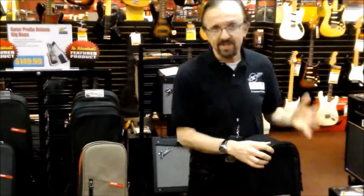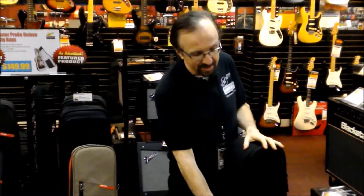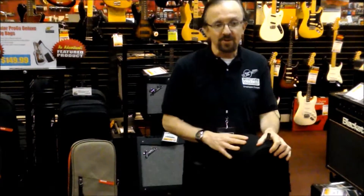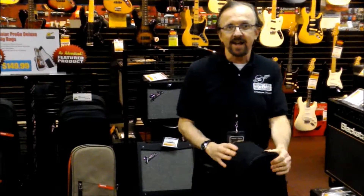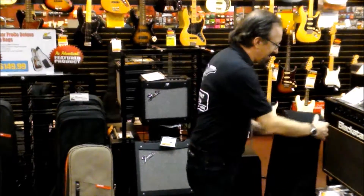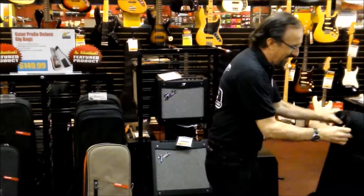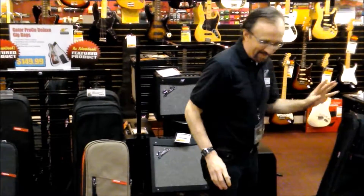So I've got my acoustic and my Tele ready to go on the gig in this one bag right here. This is awesome. If you're going to take two guitars — one acoustic, one electric — to the gig, this is the bag to use. This is from Gator, $99.99, and it can hold both guitars.